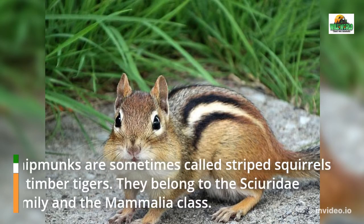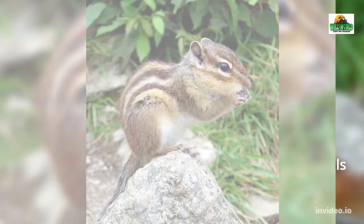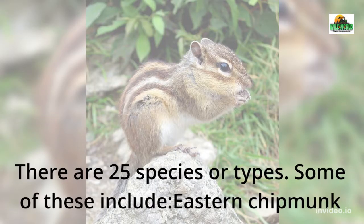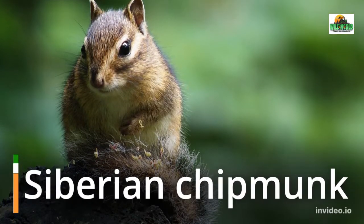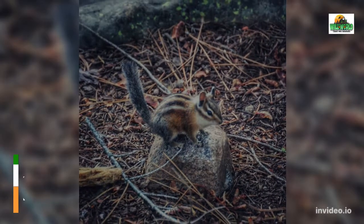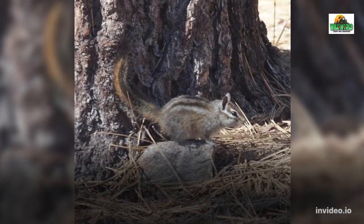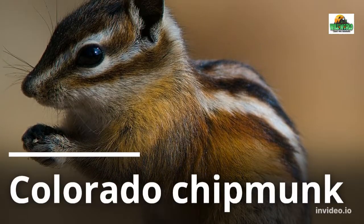Chipmunks are sometimes called striped squirrels or timber tigers. They belong to the Sciuridae family and the Mammalia class. Some of the 25 species include the eastern chipmunk, Siberian chipmunk, Townsend's chipmunk, Uinta chipmunk, red-tailed chipmunk, and Colorado chipmunk.